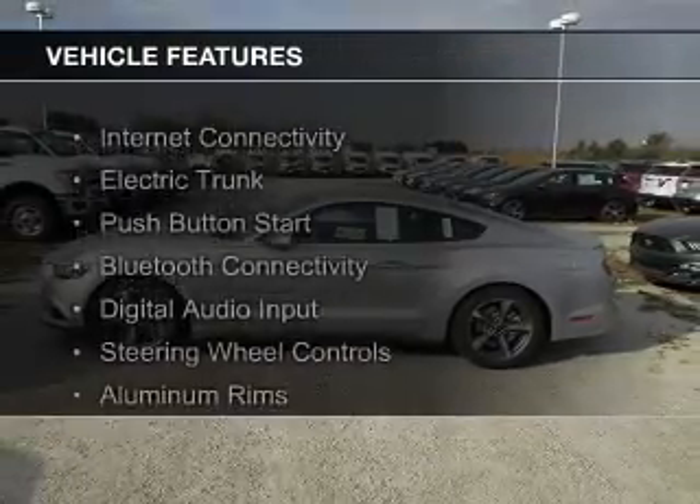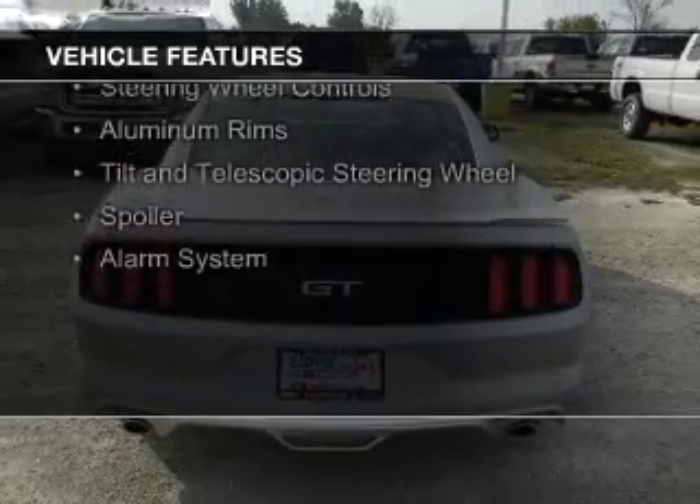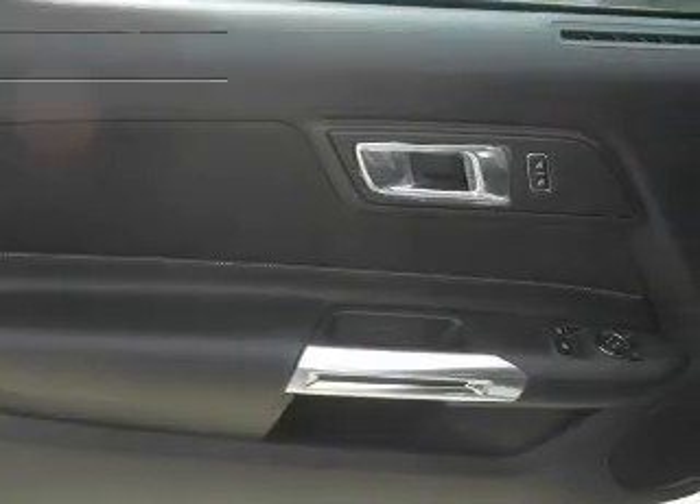The features include internet connectivity, electric trunk, push-button start, Bluetooth connectivity, digital audio input, steering wheel controls, aluminum rims, a tilt and telescopic steering wheel, and a spoiler.